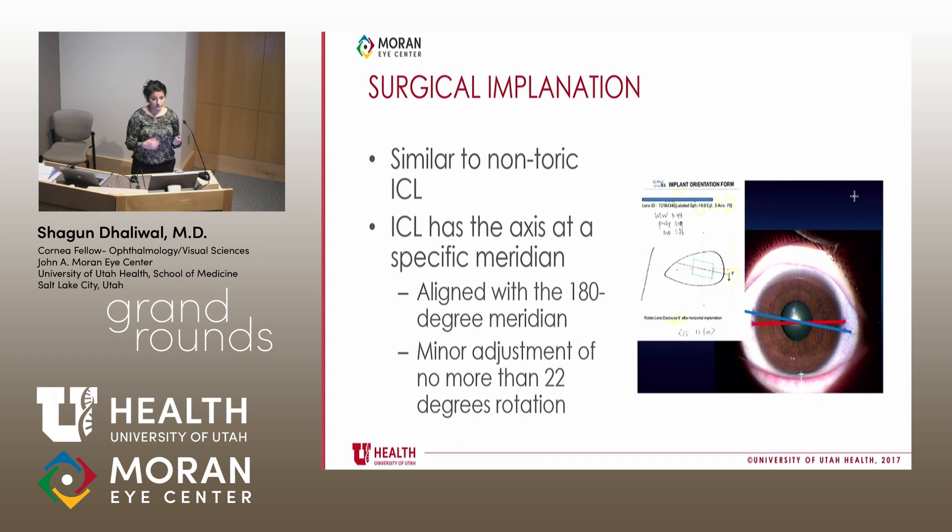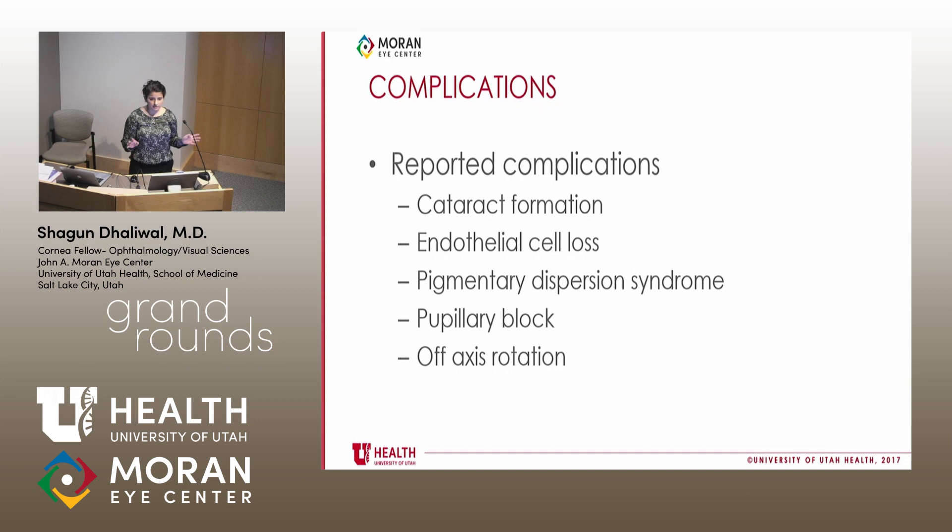A common question is: how do I know where to align it? When you order the TORIC ICL, there's an online TORIC ICL calculator that will print off calculations telling you where to align it, and the company will send you a TORIC ICL that's specially made for your patient. There's a diagram showing how that typically looks.